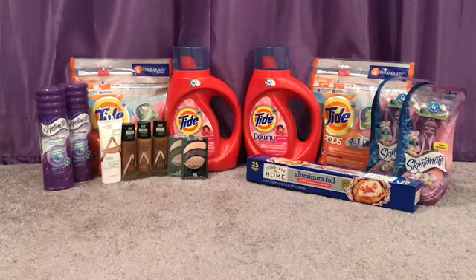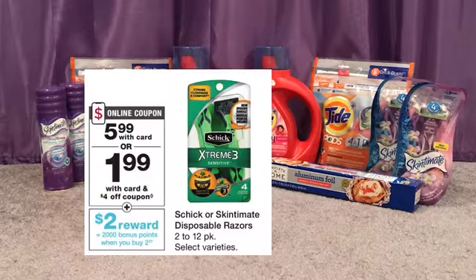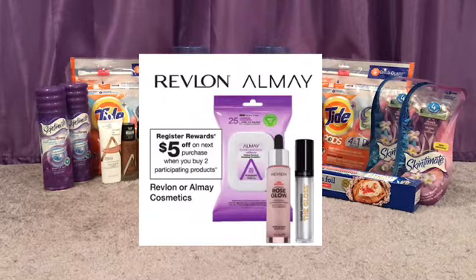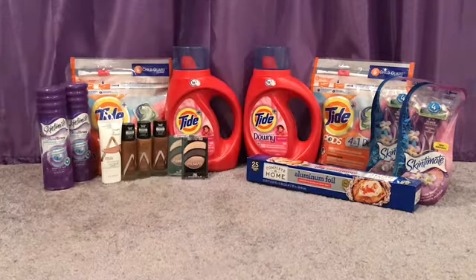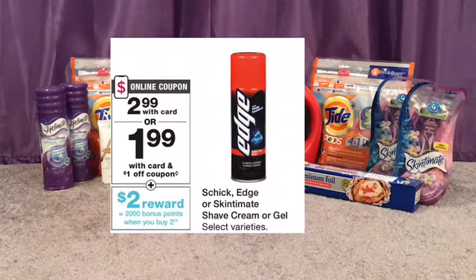In the first transaction I picked up two Skintimate razors — those are $5.99 and buy two get 2,000 points. I also picked up an Almay eyeshadow for $3.59 on clearance and an Almay foundation for $3.49 on clearance. Almay and Revlon is buy two get five. I also did the Tide deal — those are buy four get a $6 register reward, and they are $4.99 this week. I also grabbed two Skintimate shave gels — those are $2.99 and when you buy two you get 2,000 points.